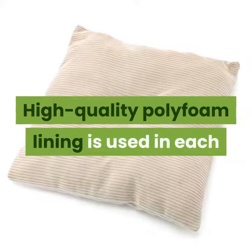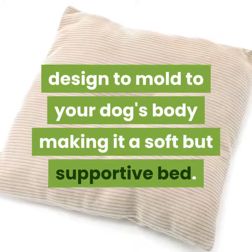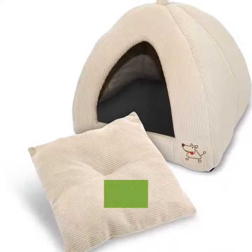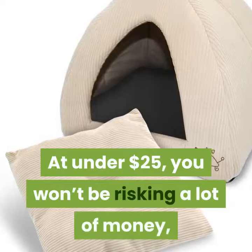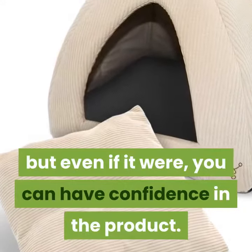High-quality polyfoam lining is used in each design to mold to your dog's body, making it a soft but supportive bed. This tent bed is Amazon's choice for dog houses, and the perfect little hideaway has earned its 4.4 star rating with over 1,500 reviews. At under $25, you won't be risking a lot of money, but even if it were more, you can have confidence in the product.